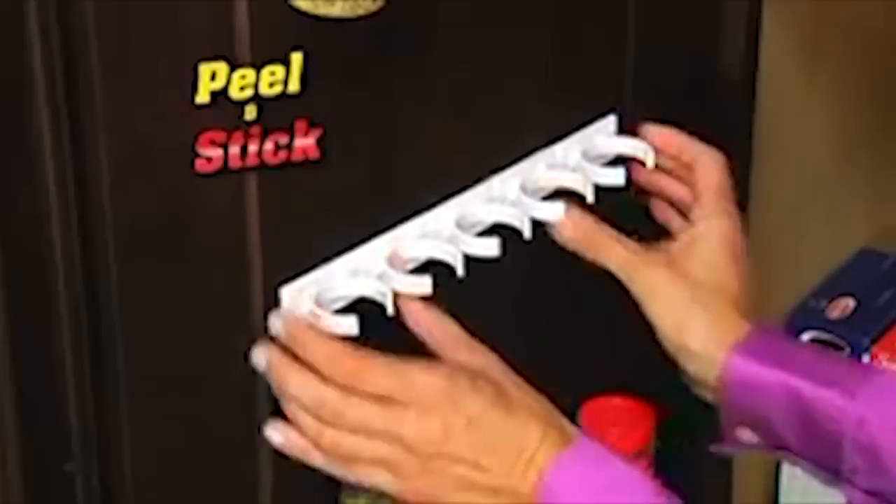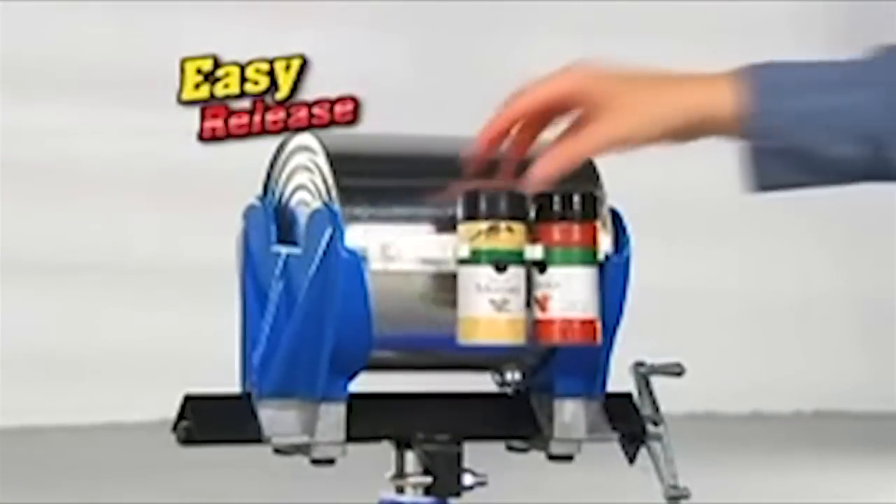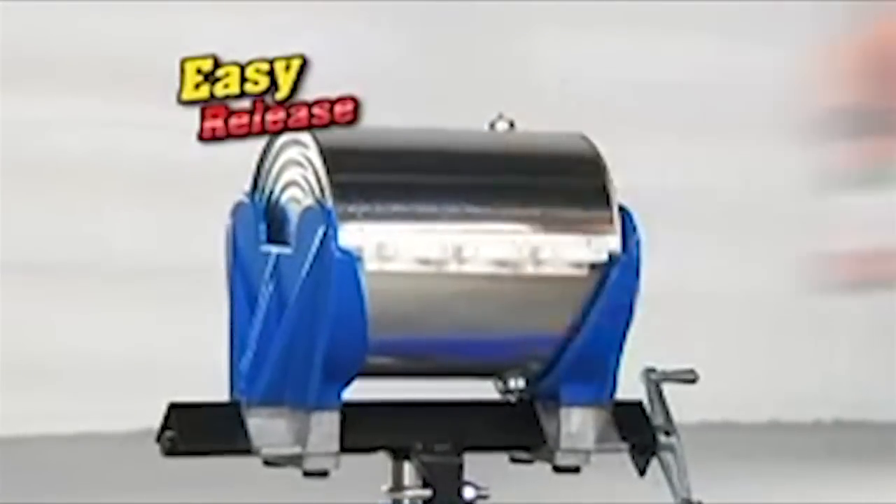It's easy — simply peel away the backing, stick anywhere in your cabinet, and presto, a spectacular spice display. No screws or messy installation. Look — not even a paint shaker can dislodge your spices, yet each one releases with just your fingertips. Amazing!